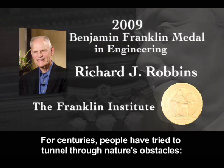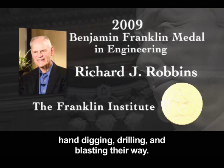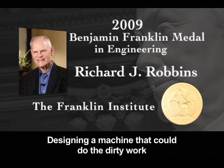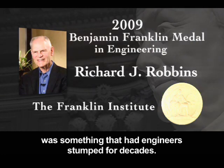For centuries, people have tried to tunnel through nature's obstacles — hand digging, drilling, and blasting their way. But these methods made for dangerous and slow work. Designing a machine that could do the dirty work was something that had engineers stumped for decades.